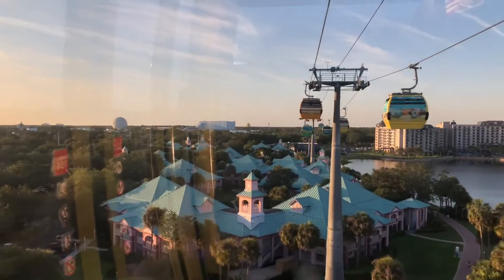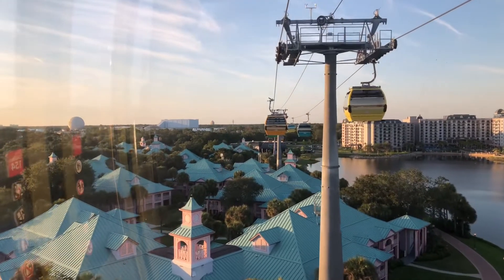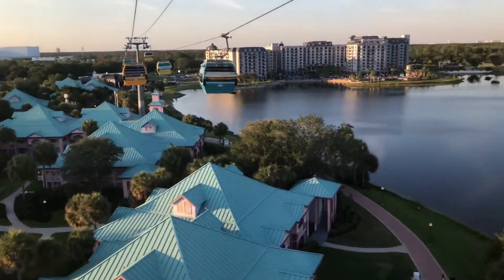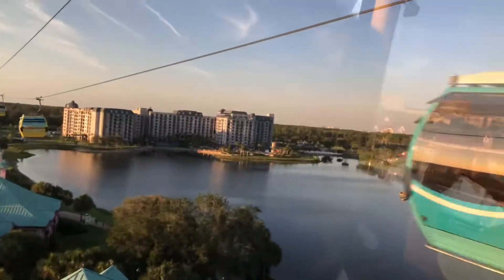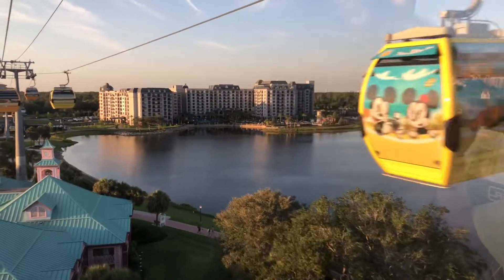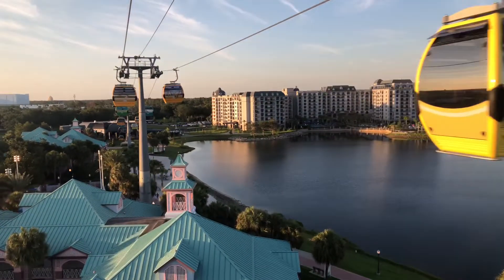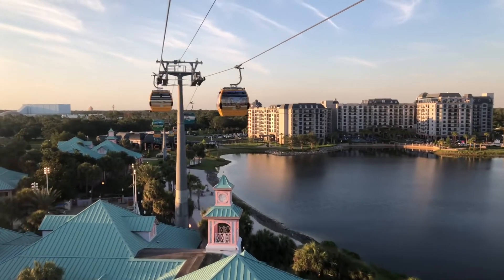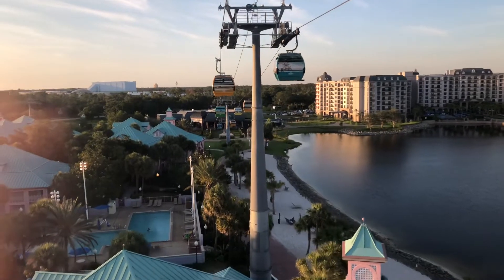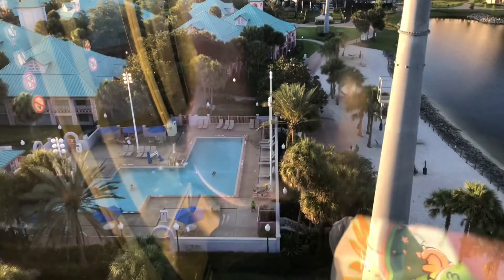We are now sailing over Disney's Caribbean Beach Resort, home to a collection of tropical villages inspired by the colorful architecture and lifestyle of the Caribbean Islands. Wow, check out Disney's Riviera Resort — it looks amazing with the glow of the sunlight and the reflection in the water. In just a minute we will be arriving at Disney's Riviera Resort, a Disney vacation club that celebrates the relaxing seaports and romantic vistas of Europe's Mediterranean coast.